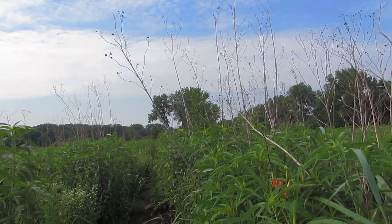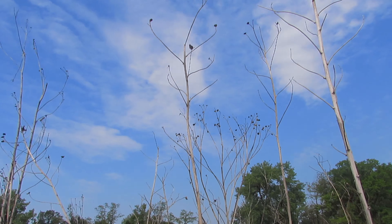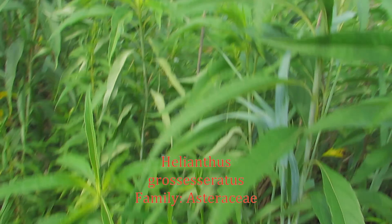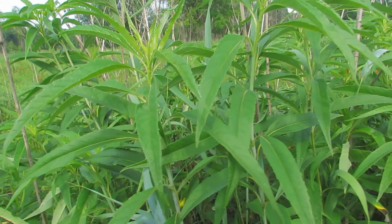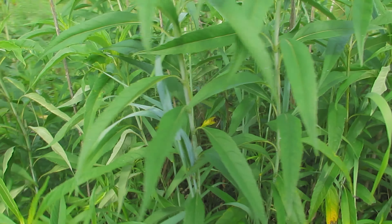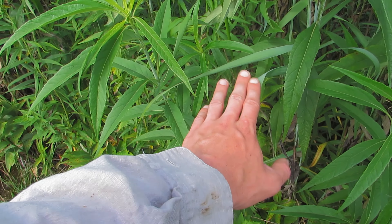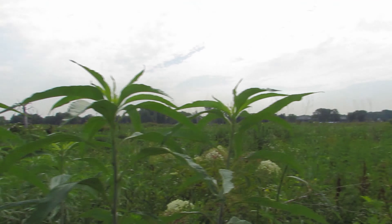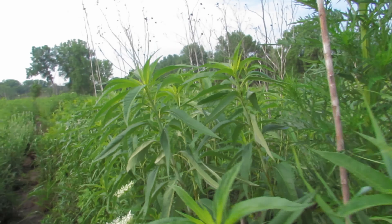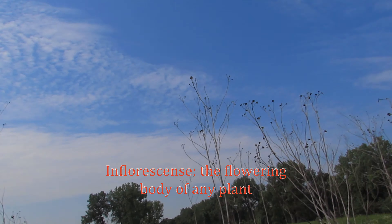I want to introduce you to a very common friend of ours at the prairie — Helianthus grosseserratus, the sawtooth sunflower. We just had some rain last night, so these guys bolted real quick after this heat wave. Two days ago they were about waist-high, and now, one night later, they're just about at eye level. As you can see, towards the end of the year they're going to start producing inflorescences up there.